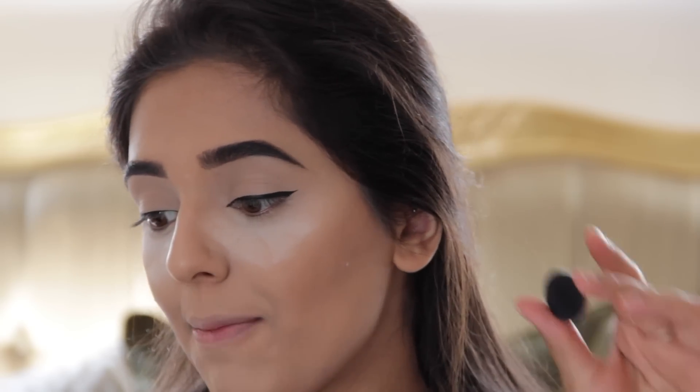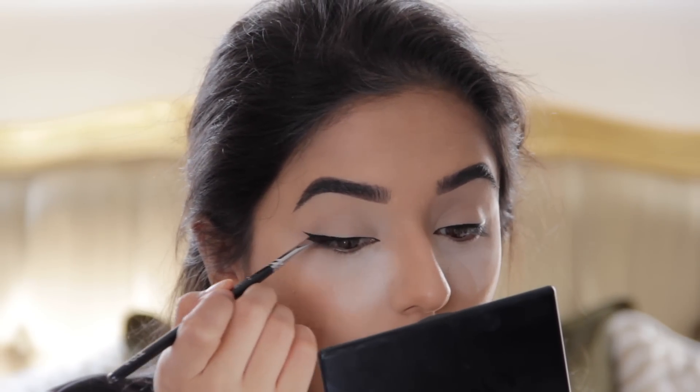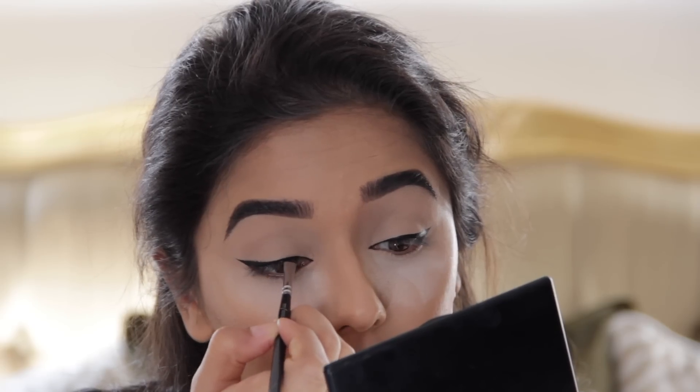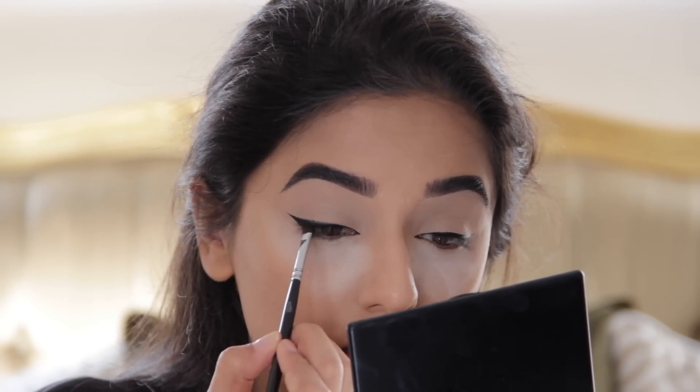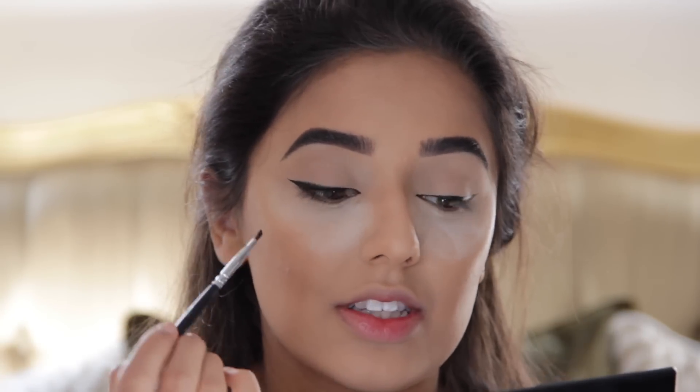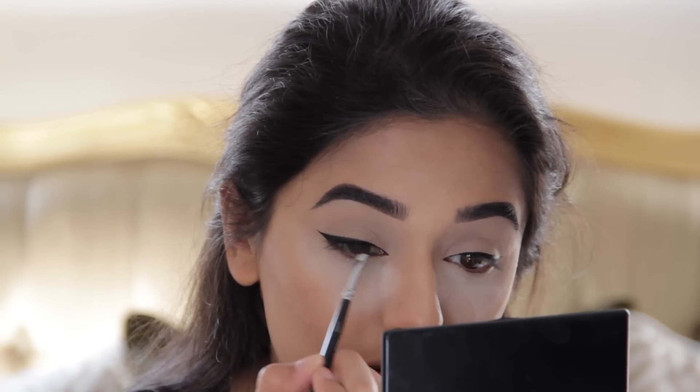Moving on to the eyeshadow and smoking it all out. I'm using Corrupt from Makeup Geek with an angled brush — this is the 317 from Zoeva. I'm going to go over the eyeliner with the eyeshadow. You don't have to be too neat with this because it's obviously going to be smoked out. I don't actually take the eyeshadow too far in — I stop around here and then slowly start to go a little bit above the line, but only when there's less product on the brush.